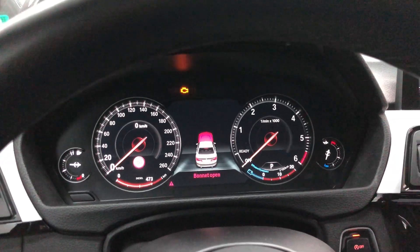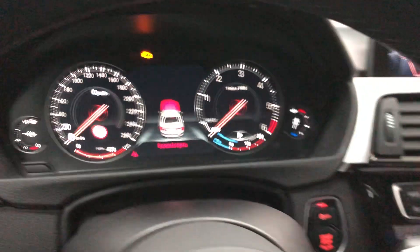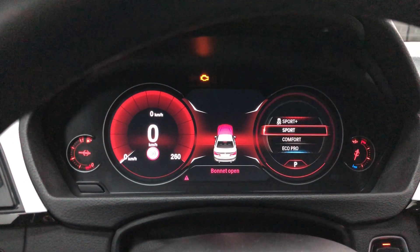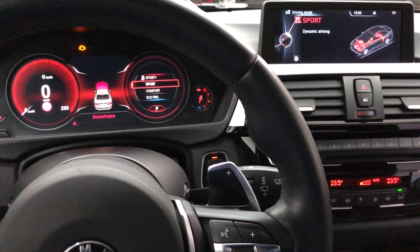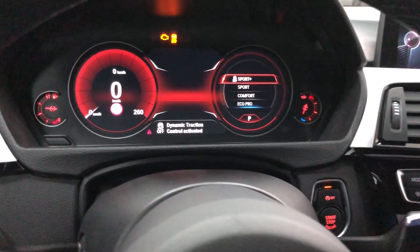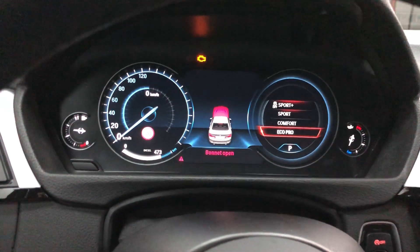I can also show changing the settings from the suspension — from comfort to sport and sport plus. Also, this car comes with the Eco Pro mode, which you can see right here.